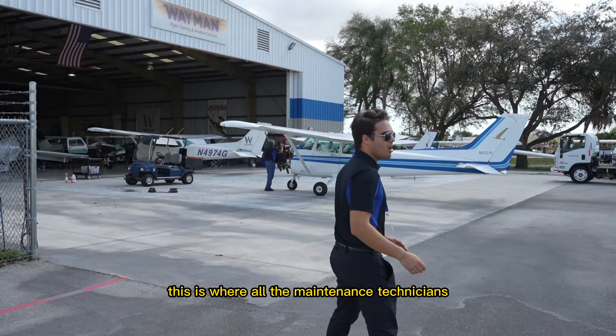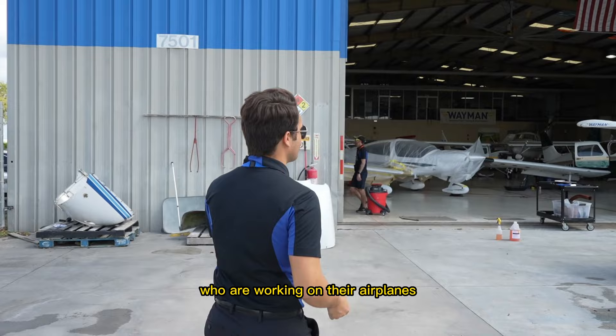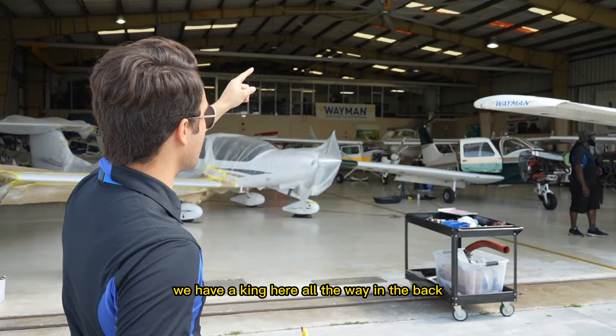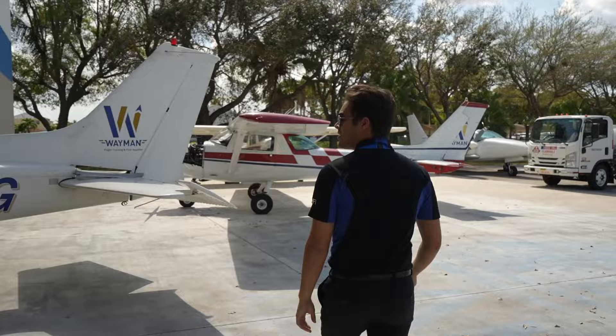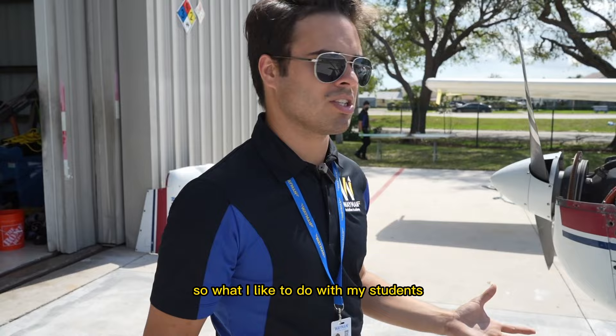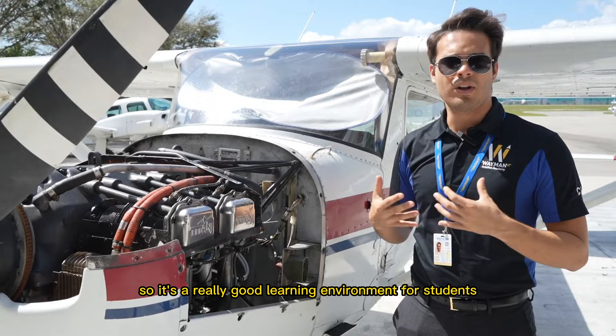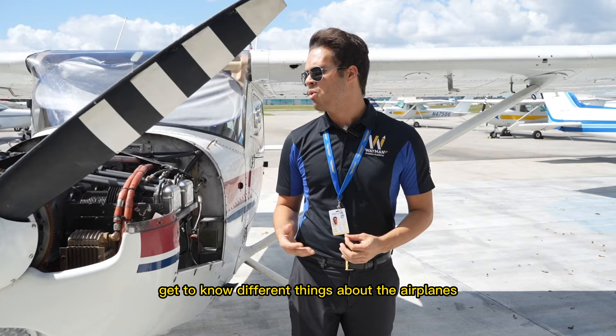This is the maintenance hangar — some pretty cool stuff in here. This is where all the maintenance technicians work. Whenever we have an issue with an airplane or need inspections, we bring the airplanes here. We have mechanics working on airplanes, and we also have a King Air all the way in the back. The maintenance facility is also a great teaching environment because students get an up-close view of airplane engines and can talk with mechanics about systems they might not have seen in person otherwise.